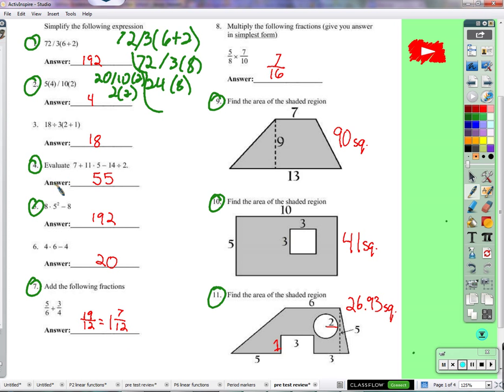Going on to number four — unless someone stops me. We have seven plus eleven times five minus fourteen divided by two. There's no parentheses, no exponents, so we're down to multiplication and division. Eleven times five is fifty-five. Fourteen divided by two is seven, and it's a minus seven. So if I add seven and fifty-five and then take seven away, I'll just wind up with fifty-five. Number five: five squared. So eight times twenty-five minus eight. Eight times twenty-five is two hundred, minus eight is one ninety-two. We multiply first and then subtract.